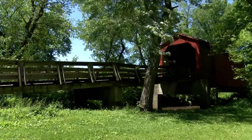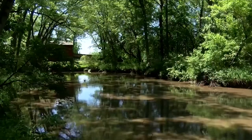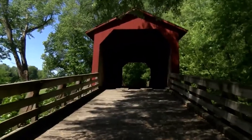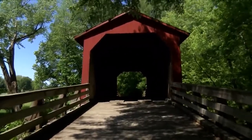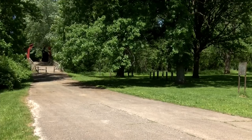Sugar Creek Covered Bridge to the southeast of Chatham is the oldest one on the list. Built by Thomas Black in 1827, it spans 110 feet over the Sugar Creek. It has been closed to traffic since 1984, but can be enjoyed in a park now while on foot. With it only being minutes away from the Glenarm exit off of I-55, it is easy to get to.